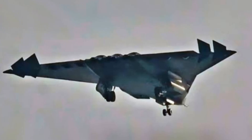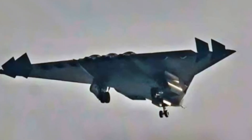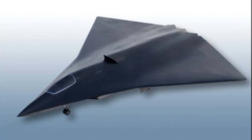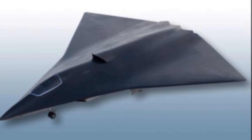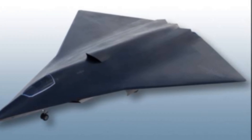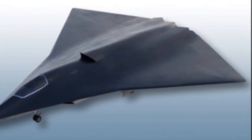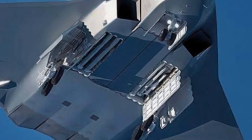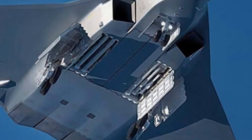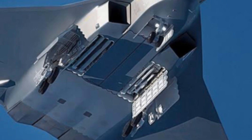The J-36 is a next-generation multi-role fighter jet designed to dominate the skies. Its development began in the late 2010s, with China's top aerospace engineers and researchers working together to create a truly exceptional aircraft. The J-36's design is characterized by its sleek, aerodynamic shape, with an emphasis on stealth, maneuverability, and advanced avionics.